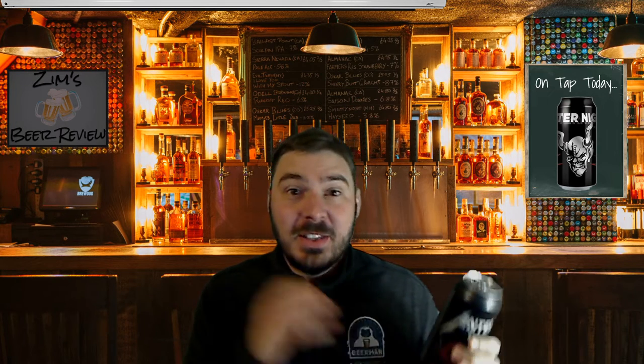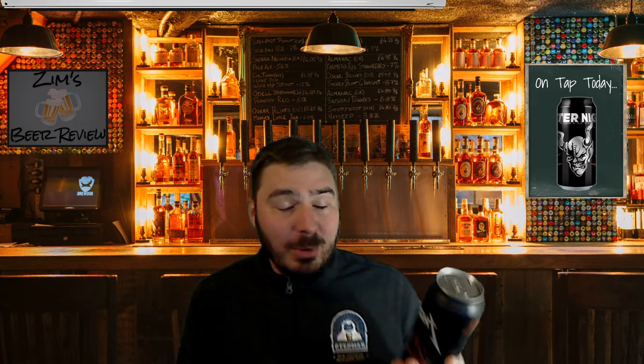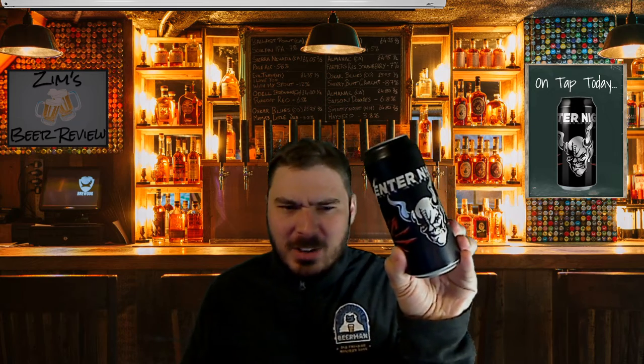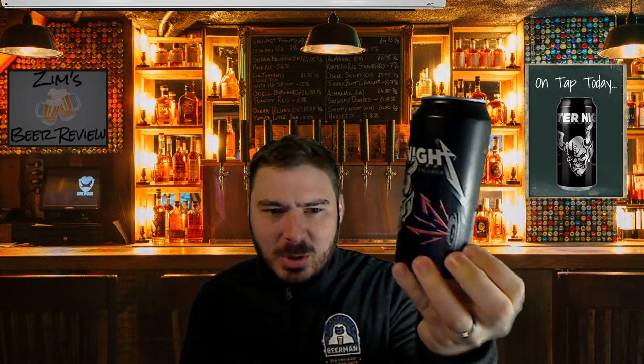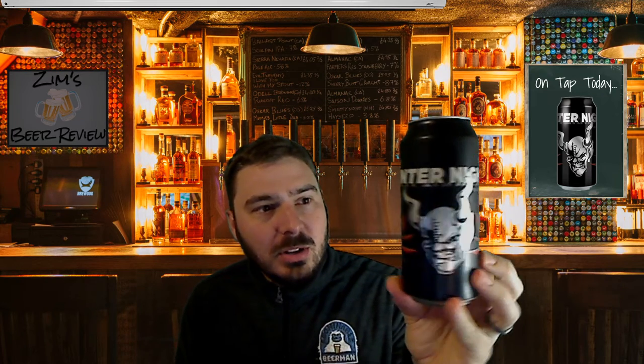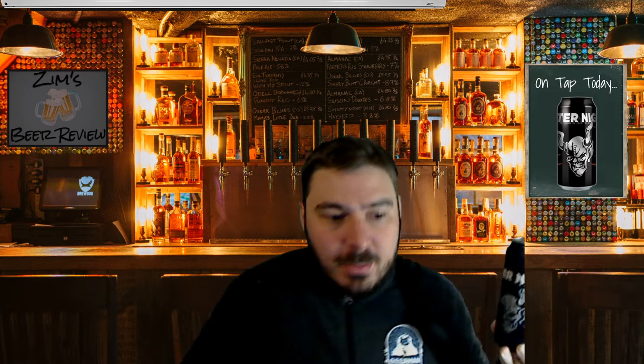This beer was done as a collaboration with none other than Metallica. Metallica the band has collaborated with Stone Brewing to make Enter Night Pilsner. I'm really interested to see what this is going to be like. They say it's like no other. The can itself is really awesome — it's got a cool matte black finish with the Stone Brewing logo. On either side of the little devil there's speakers and it says Enter Night, which is a nod to Enter Sandman by Metallica.